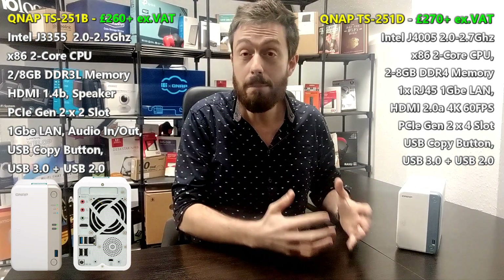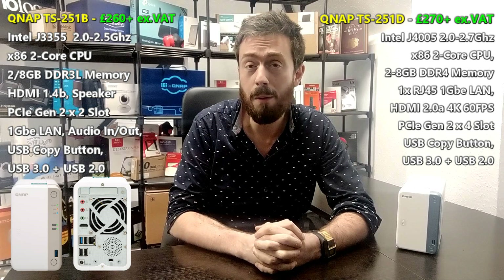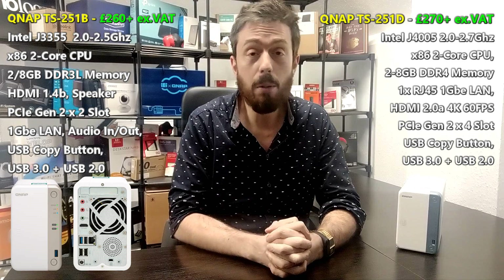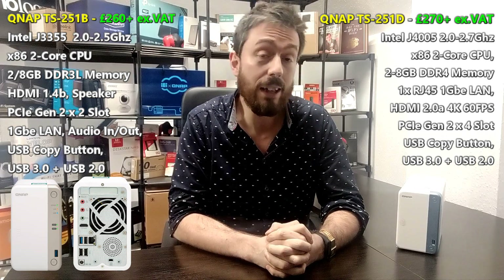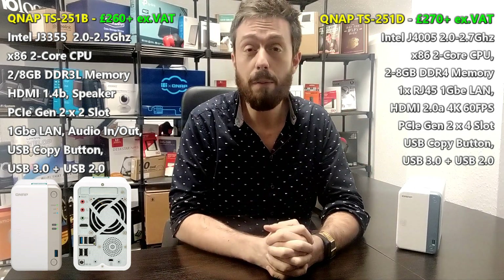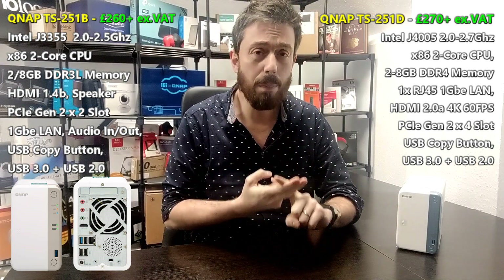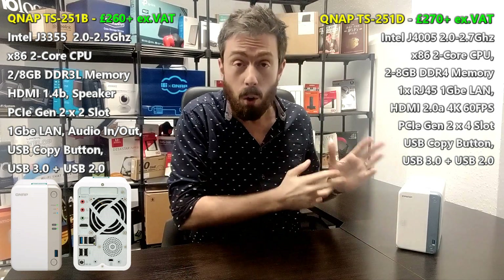Looking at the hardware inside: the 251B arrives with an Intel Celeron J3355, a 2.0GHz processor that can burst up to 2.5GHz, whereas the 251D arrives with another Celeron CPU, the J4005 — also a dual-core CPU, but it can burst from 2.0 to 2.7GHz. That's a better clock speed and a more modern, efficient CPU, with a higher CPU benchmark score. This means you can get more done, support more users, handle more intense operations, perform better as a Plex media server NAS, and run more surveillance cameras simultaneously.